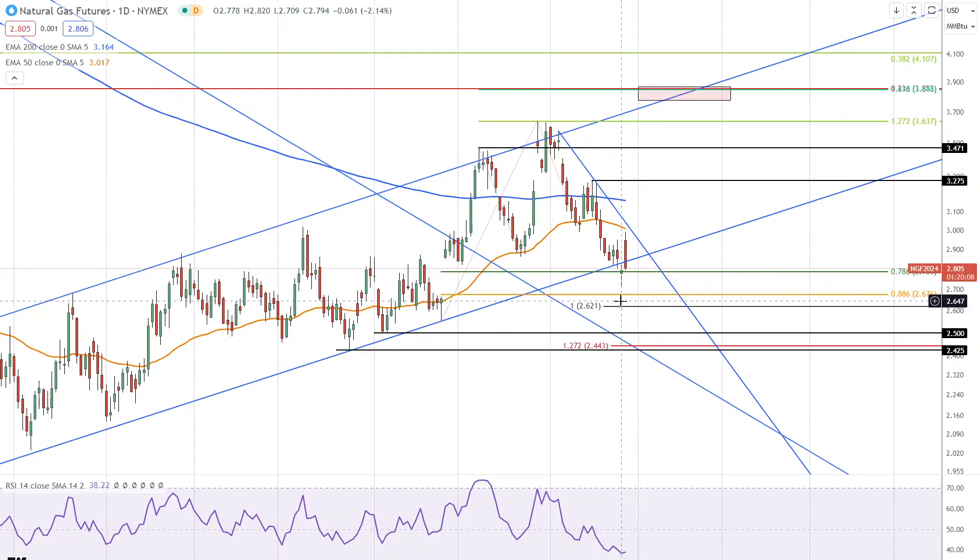As long as we stay above yesterday's low of $2.71, it looks like there's a chance that natural gas could chop around and maybe attempt to go higher again. We are getting closer to the intersection of these two lines, which means that price is going to break through one of those lines within three days, more than likely, if not sooner. And that will help tell us something about what might be coming next.